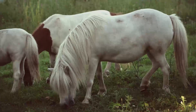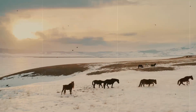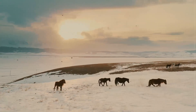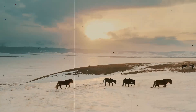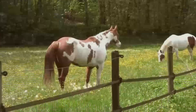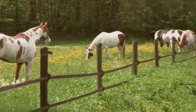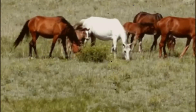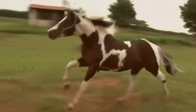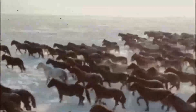In the 1500s, Spanish explorers brought the predecessors of the paint horse breed to North America. These horses likely had Barb, Andalusian, and Arabian bloodlines, and sported distinctive spotted and two-tone coloring. Many experts believe explorer Hernando Cortés brought a particular sorrel and white stallion to North America, from which the modern paint breed might be descended.